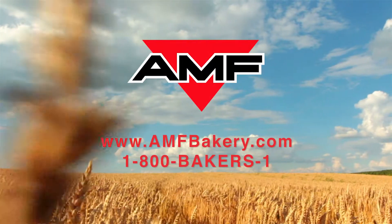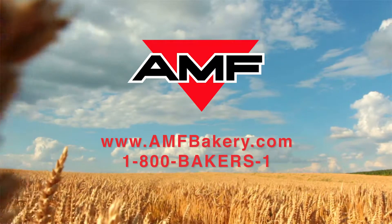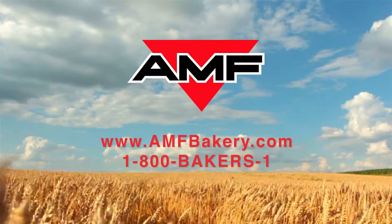Learn more about BakeTech continuous oven systems by visiting us at amfbakery.com or calling 1-800-BAKERS-1. We'll see you next time.